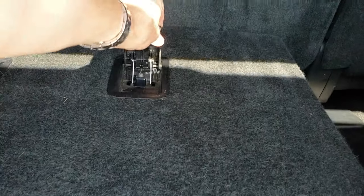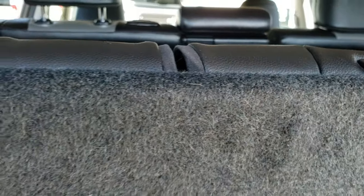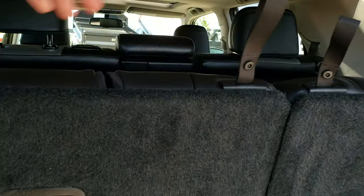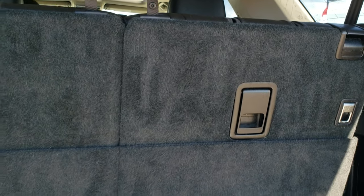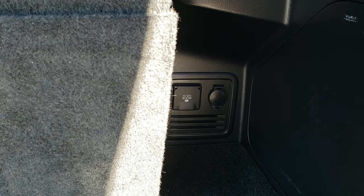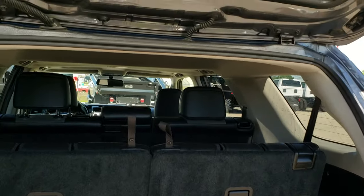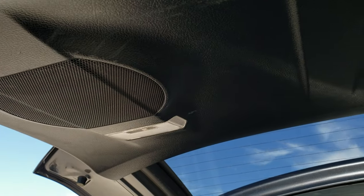The third row seats go down nice and flat. To get them back up, just release that, pull it back, and then get the headrests up — probably pull that tab and lift up on the headrest. Hard to do with only one hand, but very clean back here. You do get a 120-volt, 400-watt plug back here as well as a power point. Looks like it has the factory subwoofer in the rear gate as well.